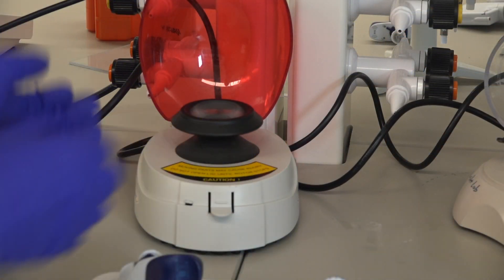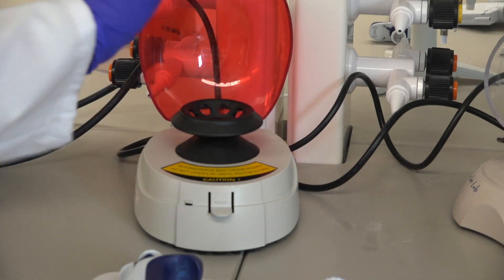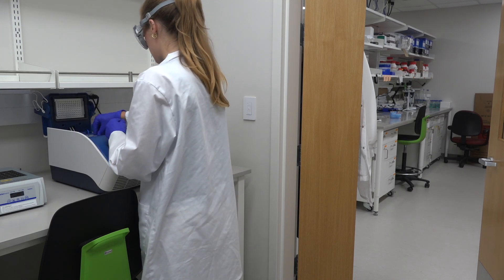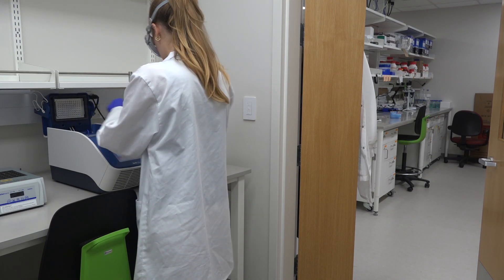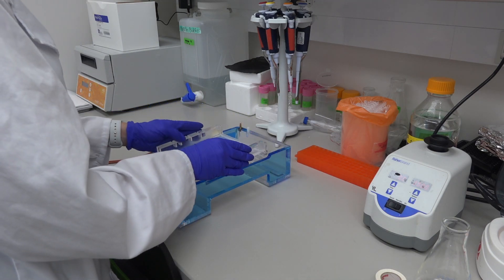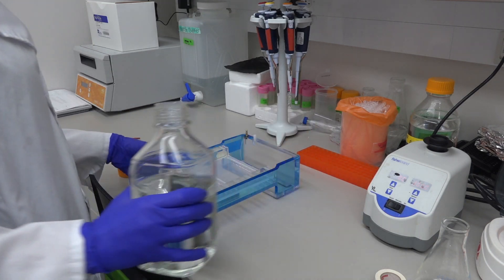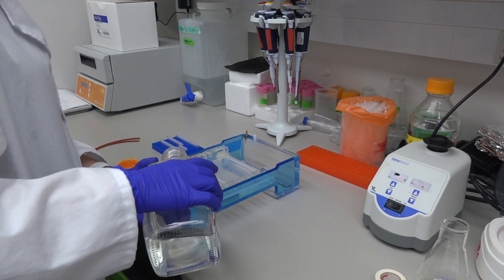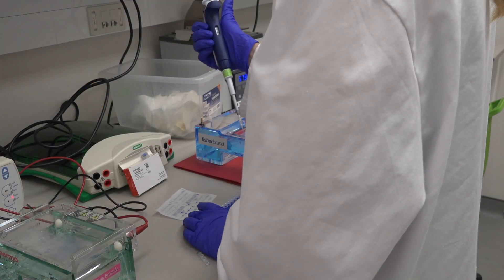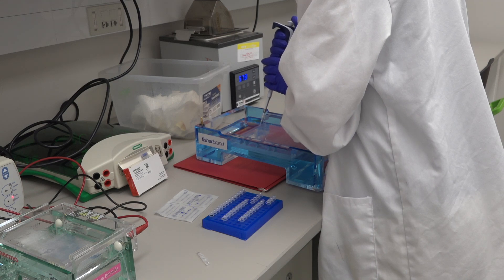After preparing the DNA samples and running them through the PCR machine, the next step is gel electrophoresis. This technique uses an agarose gel and an electric current to separate DNA sequences based on their sizes. DNA, which is negatively charged due to its phosphate backbone, migrates towards the positively charged end of the gel. To prepare the gel, a low concentration buffer is poured over it. This buffer conducts the electric current and dissipates heat generated during the process. Prior to loading into the wells, the PCR products are mixed with a dye to facilitate visualization under UV light.